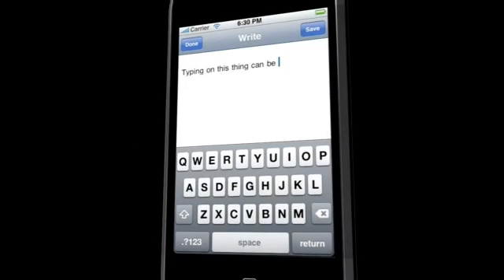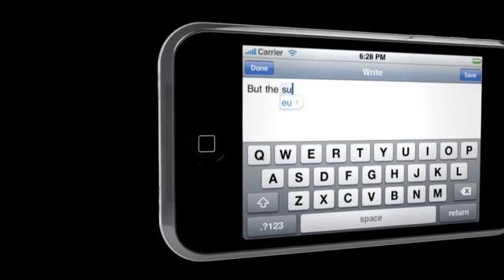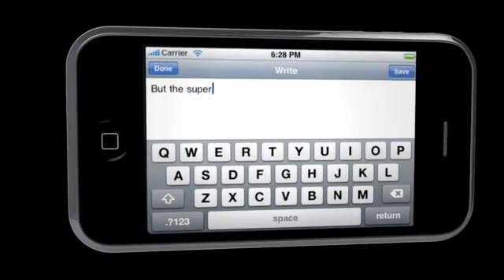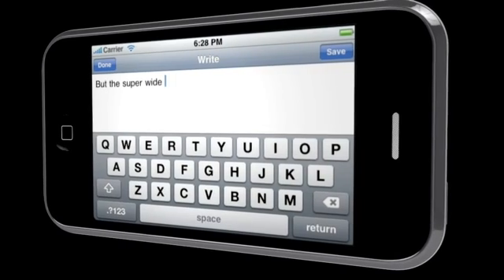We've been listening to your feedback and we've added a few things that might make you happy. Unless you have particularly tiny fingers, typing long-form content on the iPhone can be less than optimal. So say hello to landscape editing and a super wide keyboard that makes typing even War and Peace the blog edition an absolute breeze.